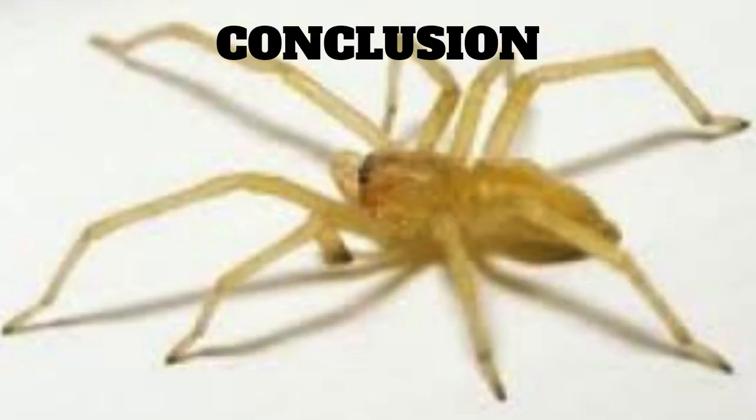In conclusion, the yellow sack spider is a venomous spider that is commonly found in homes and gardens throughout the United States and Canada. They are small in size and have a yellowish coloration. Although their venom is toxic to humans, bites are usually not life-threatening. To prevent bites, it is important to keep your house clean and free of clutter, use insecticides specifically labeled for yellow sack spiders, and take preventative measures to keep them out of the house.